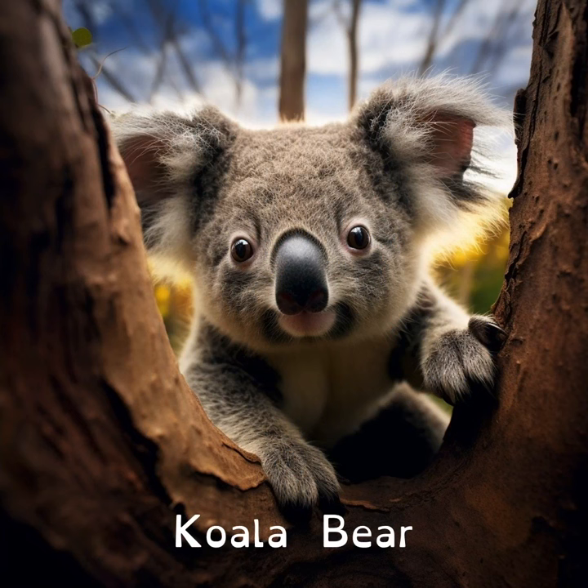Koala bears come from Australia and have fingerprints. They are so much like humans that even experts might get confused if they saw them under a microscope.